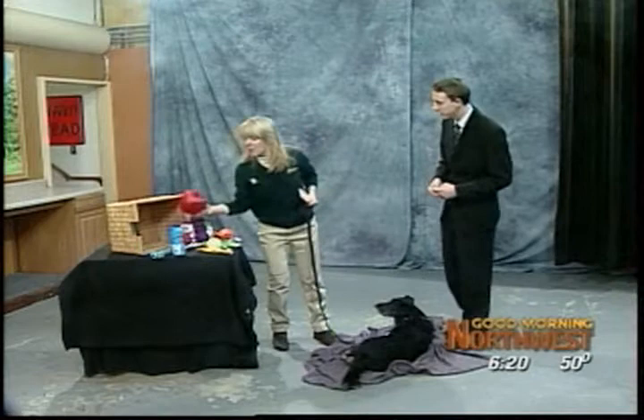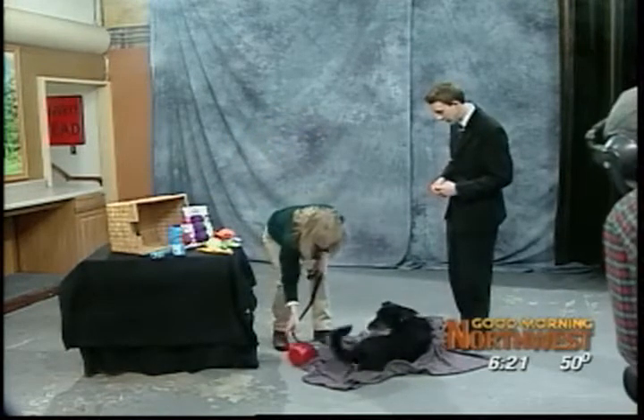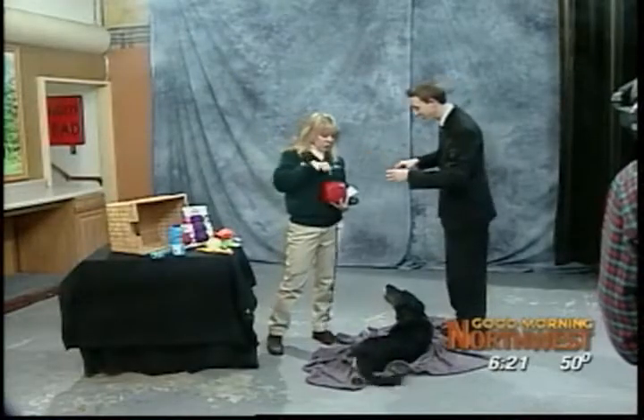A Buster Cube is another example of that. You put their dry food in there, and then they have to nose it along the floor and figure out how to get those treats to fall out. You just dump the dry food in, distribute it, and every once in a while as they're rolling it around, a little bit falls out.